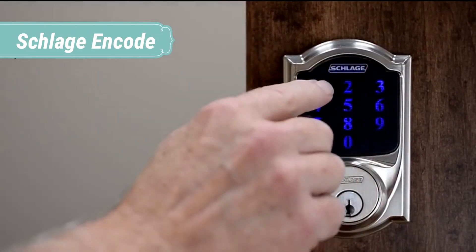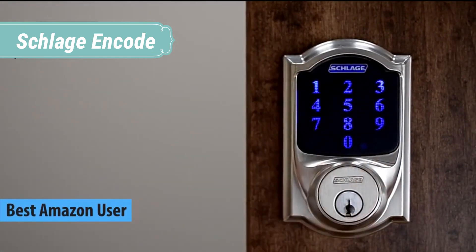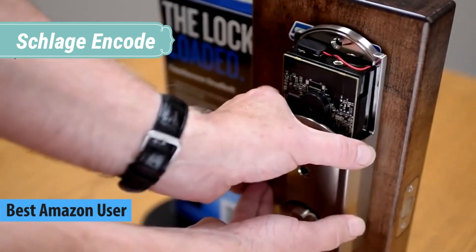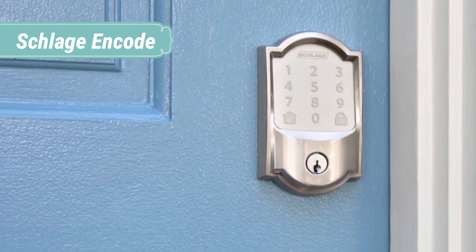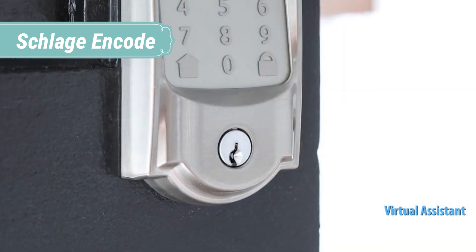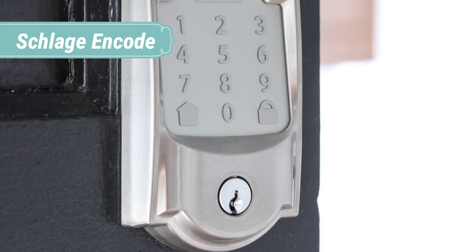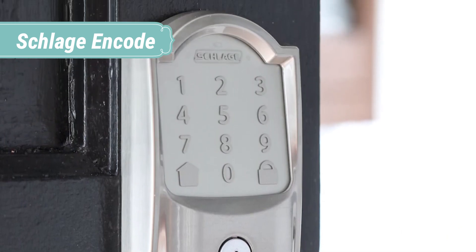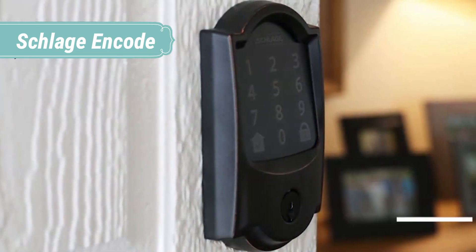At number 4 we have the Schlage Encode. The Schlage Encode Smart Wi-Fi Door Lock offers peace of mind from anywhere by allowing you to remotely manage your smart lock via the Schlage Home app or Key by Amazon app. There's no need to purchase an extra accessory or hub to connect to your lock from anywhere — it connects to your home's Wi-Fi signal similar to your laptop, making it easy and intuitive to use. Graded best in security, durability, and finish by industry experts, the Schlage Encode offers advanced secure encryption and built-in alarm technology.